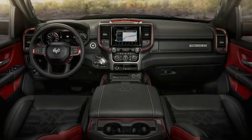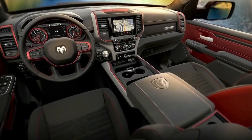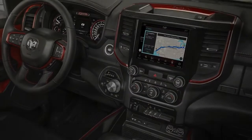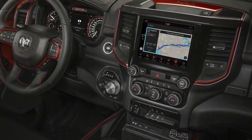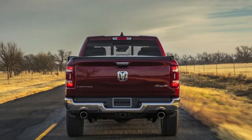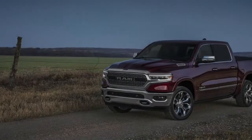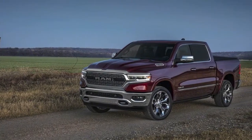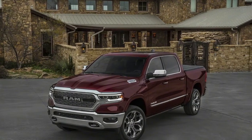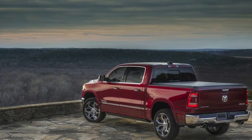Accompanying the trio of available infotainment screens are additional interior enhancements, including more spacious rear passenger quarters on crew cab models, where rear seat legroom grows from 41.0 inches in the current pickup to an impressive 45.1 inches in the new vehicle. Upper-trim variations offer available heated and cooled seats with seat backs providing eight levels of recline, and an available panoramic sunroof extends over both rows of seats.